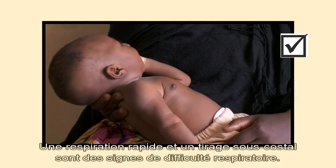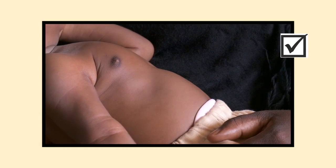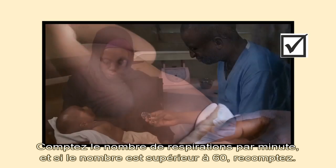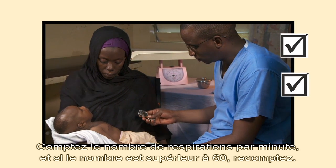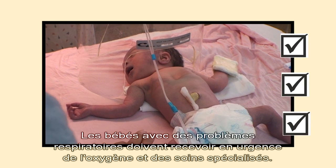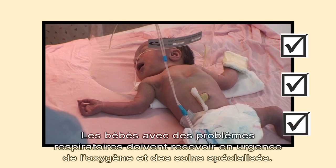Remember: rapid breathing and chest indrawing are signs of breathing difficulty. Count the number of breaths for one minute — if more than 60, count again. Refer babies with breathing problems urgently for oxygen and special care.